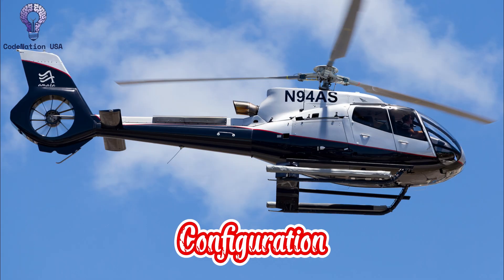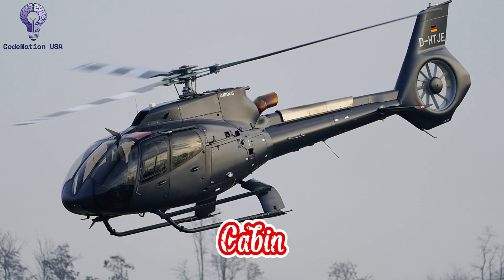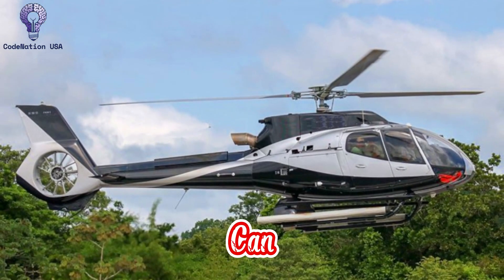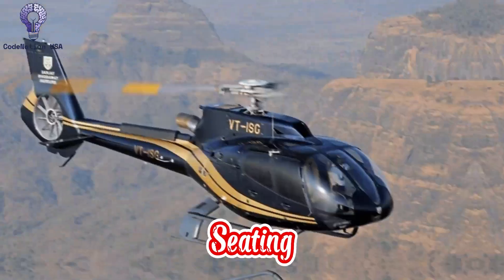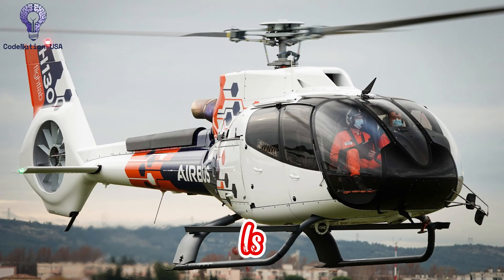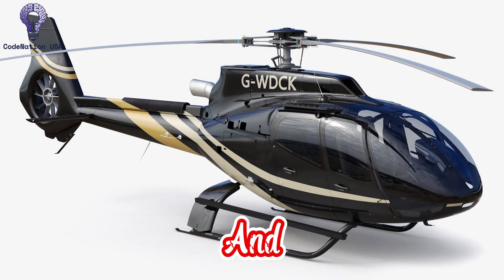Number 1: Cabin Configuration and Design. In the single-engine class, the H-130's cabin is among the most spacious. Up to seven passengers, including the pilot, can be accommodated in one roomy area. Each passenger can see well out of the large windows thanks to the layout's traditional forward-facing, theater-style seating. For uses like sightseeing, charter, or emergency medical services, when comfort and visibility are crucial, the cabin is perfect. Passengers, patients, or personnel may enter and depart with ease thanks to the broad side doors and flat floor.